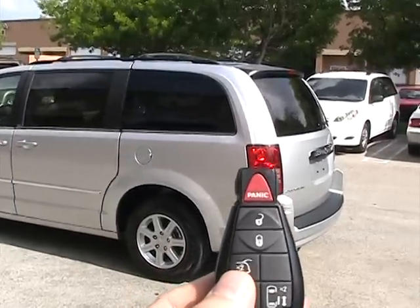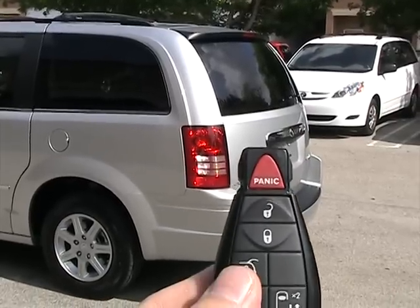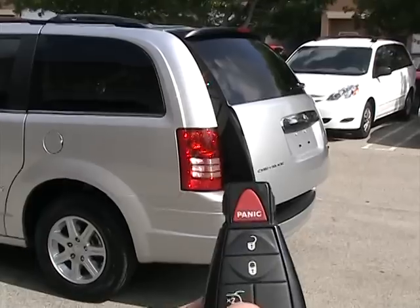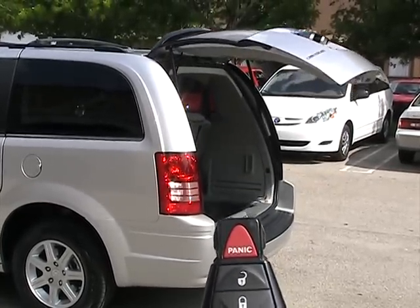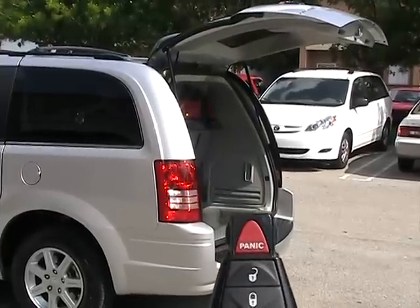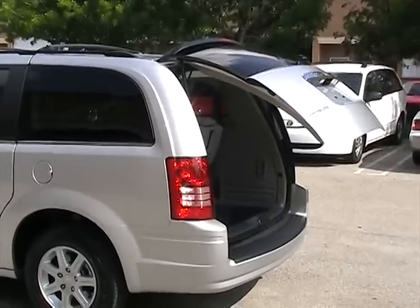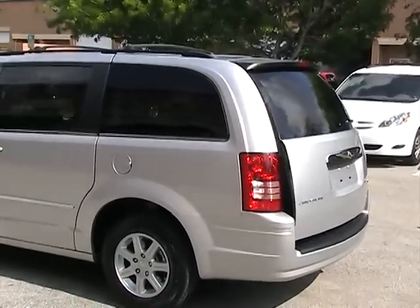Because this vehicle is loaded, it also has a rear power hatch. You press the button twice and the power hatch opens. To close, you do the same. It's a really nice feature — dual power sliding doors and a rear power hatch.